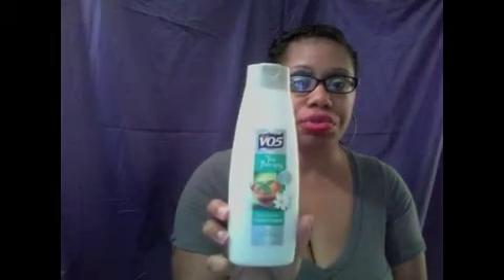And one last one — this is the Tea Therapy Nourishing Conditioner, Chamomile Tea. This smells so good. This is my first time using VO5 conditioner, but after watching a few videos I see a lot of people use it and say it's good, so I'm going to go ahead and try it out.